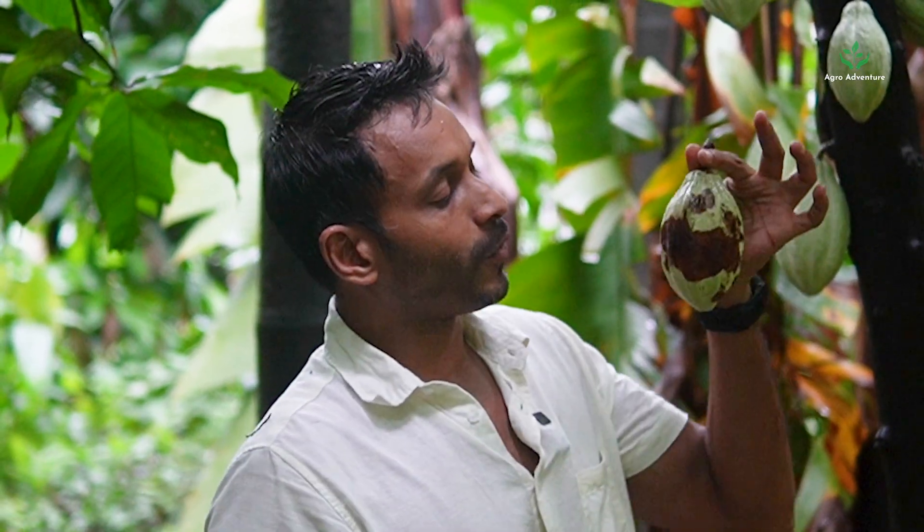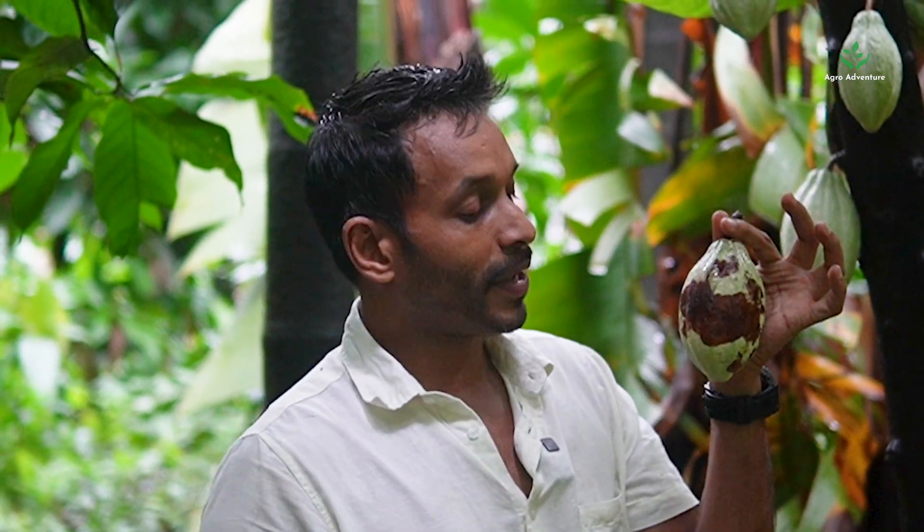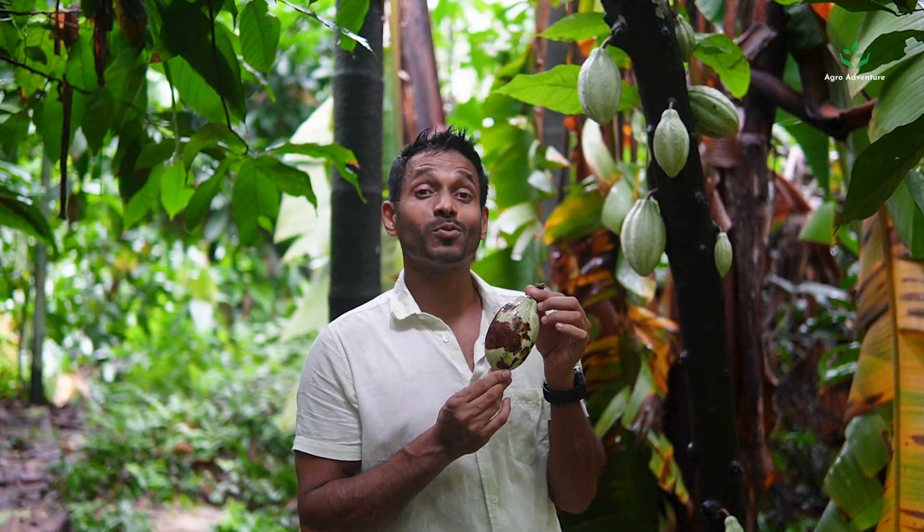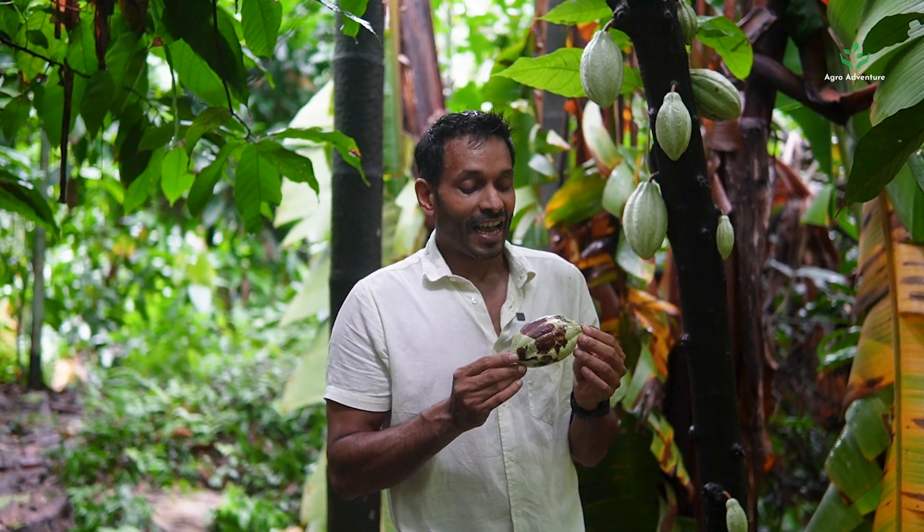See how the cacao pods, before even maturing and ripening, you can see the black spots over here. This is a fungal attack that comes with the monsoon and heavy rains, and it is almost impossible to control them even using heavy chemical pesticides.